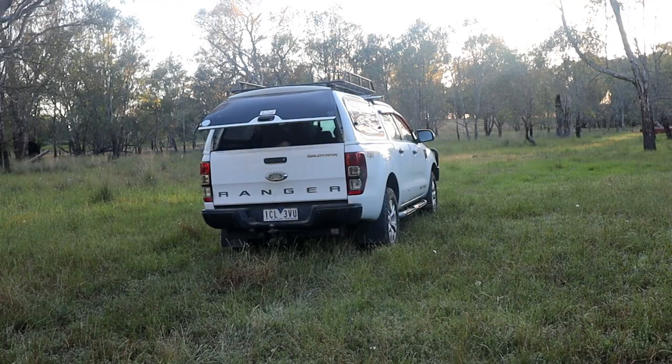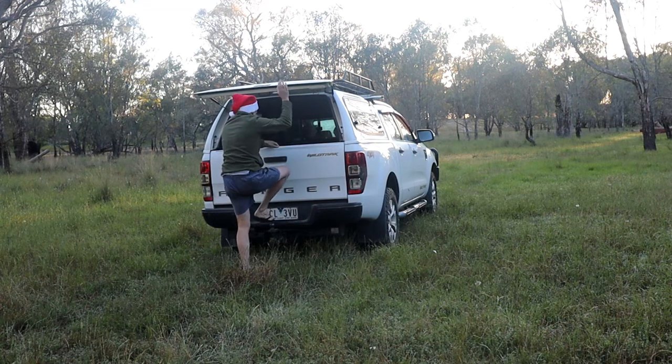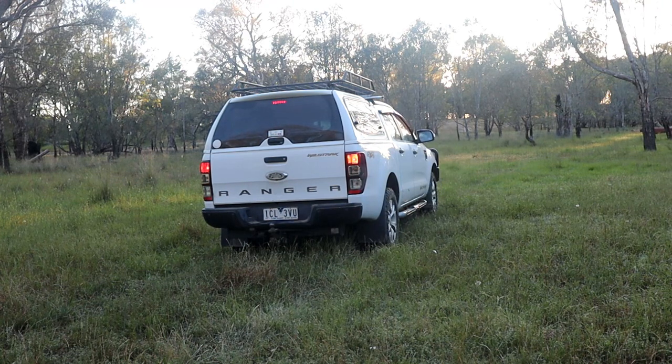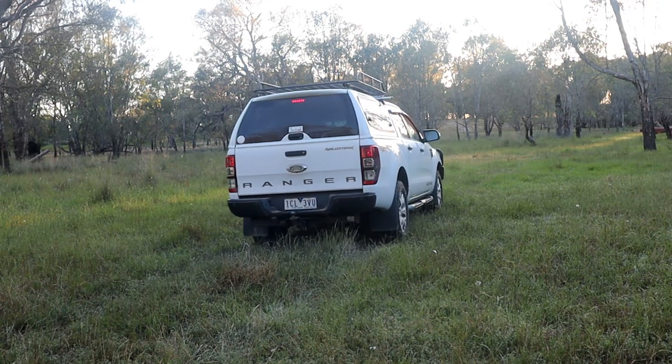Yeah, the bed was nice and comfortable and cozy. I might give myself a drink and then get up and get going. The beauty of this setup is I could just get out, get in the driver's seat and drive away — no pack-up needed. It's forcing me to be able to just climb out the back, walk around, jump in the driver's seat and drive away. Absolutely no setup and pack-down required.